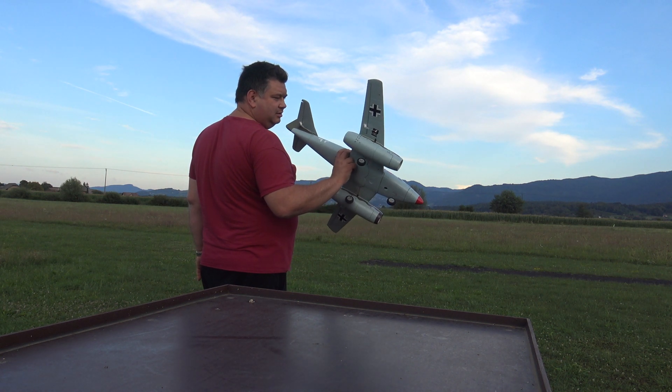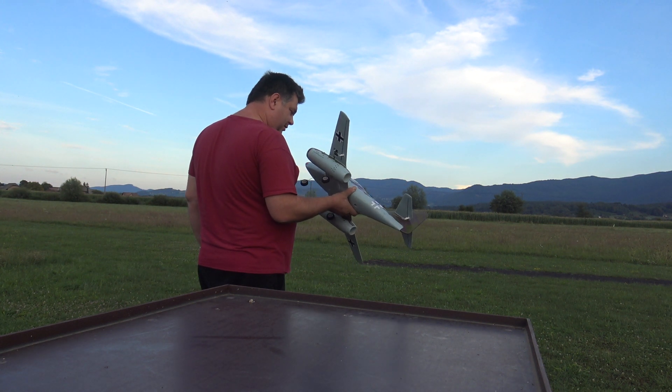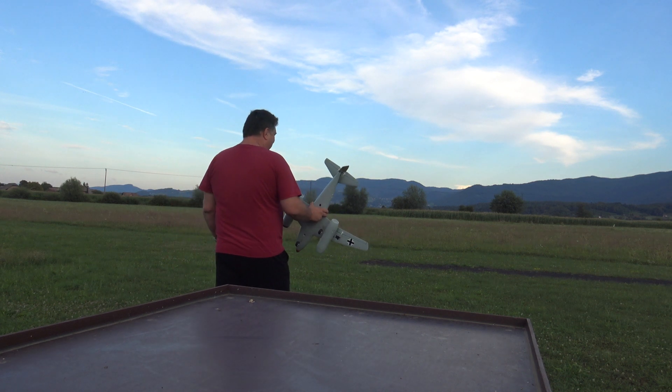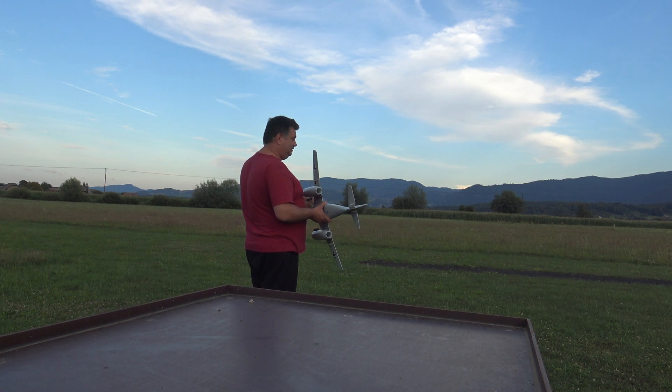I will go in the mid-rates. It will be high rates, but I'll go in the mid — and what the hell? Are you ready? Scream, Captain Blush! The maiden flight with ME262 Mini.